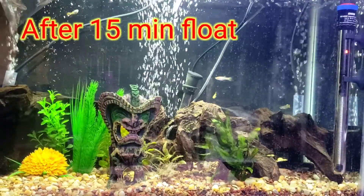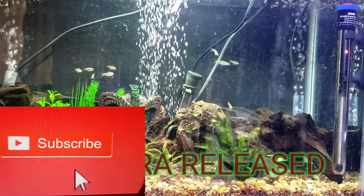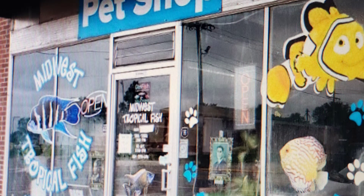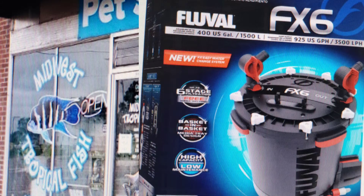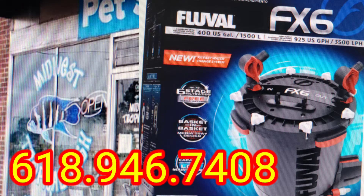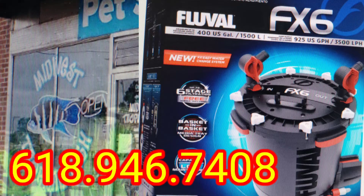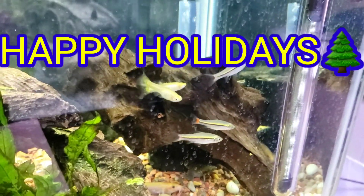Thank you for watching my final 2020 video from Fishy Biz Aquatics. If you haven't already subscribed, consider subscribing, and if you are a subscriber, please like and share. Special announcement: for those that mention Fishy Biz Aquatics when you call Midwest Tropical Fish, you will get an FX6 Fluval canister filter for the lowest price ever. Tell Warren you saw it on Fishy Biz Aquatics at 618-946-7408 and get your FX6 Fluval canister filter for the low. It's the holiday season — treat yourself, and have a happy holiday from Fishy Biz Aquatics.